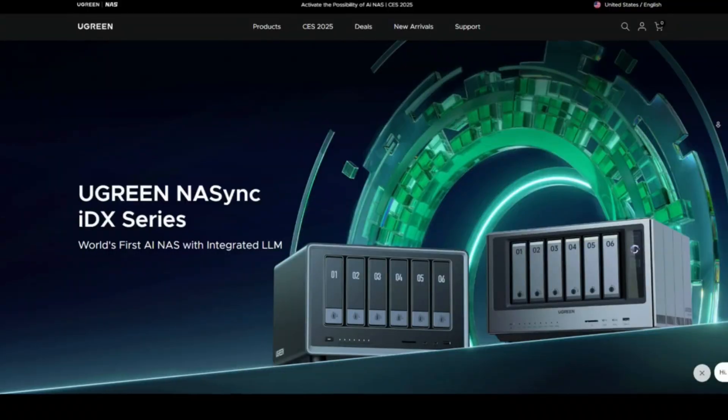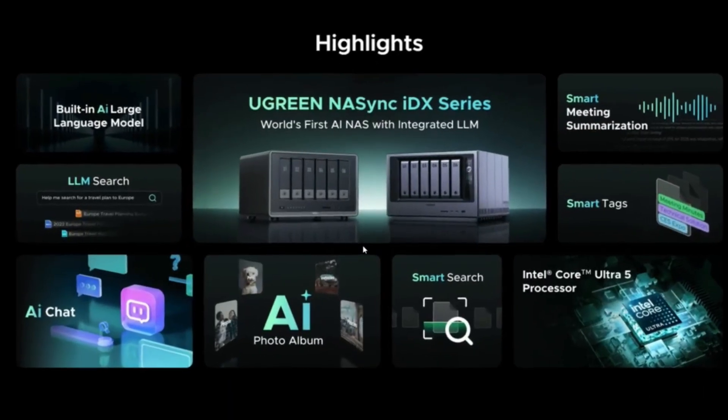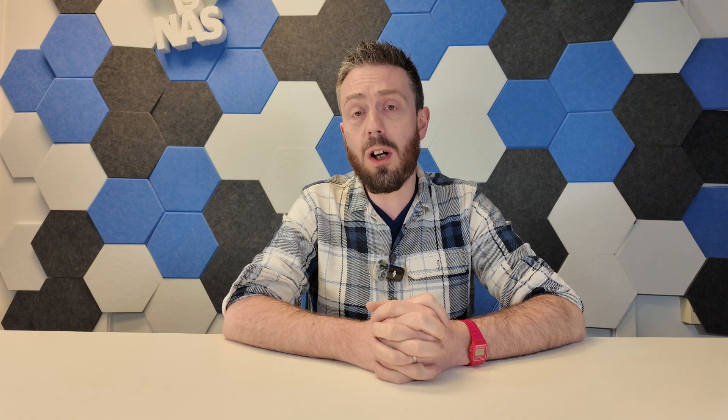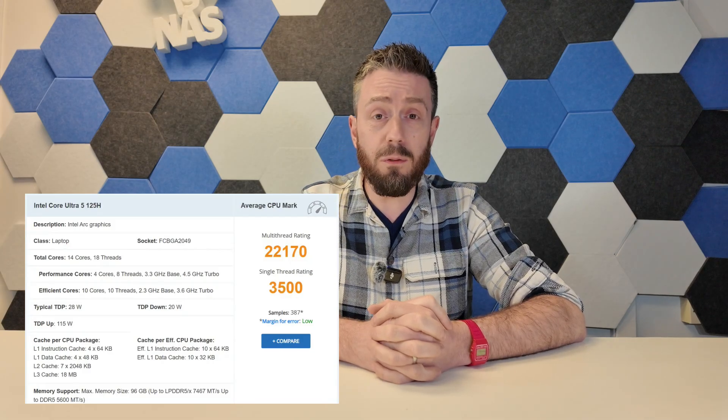Switching away from that more modest solution, we can talk about Ugreen and their continued expansion into NAS with the IDX6011 Pro. This is an insanely overpowered NAS. They are heavily marketing the AI capabilities of this system, but those are optional, and I think a lot of users just don't care about it. The hardware alone is what really stands out — it's one of the earliest NAS systems I've had my hands on that arrived with the Intel Ultra Core processor, the 1258.